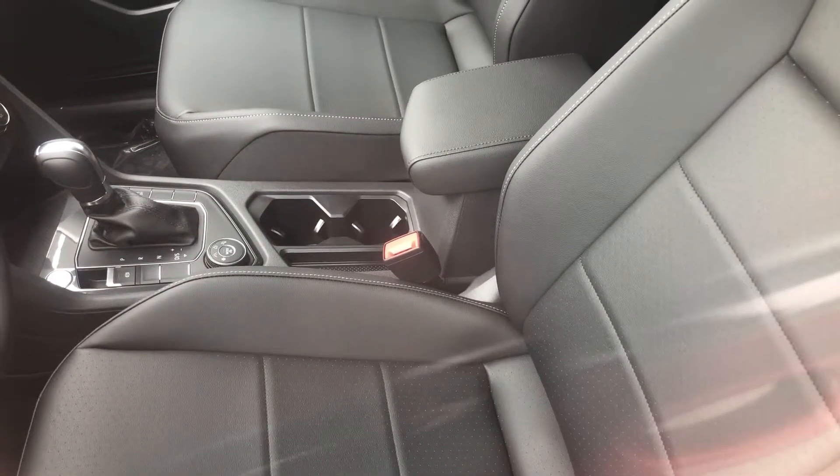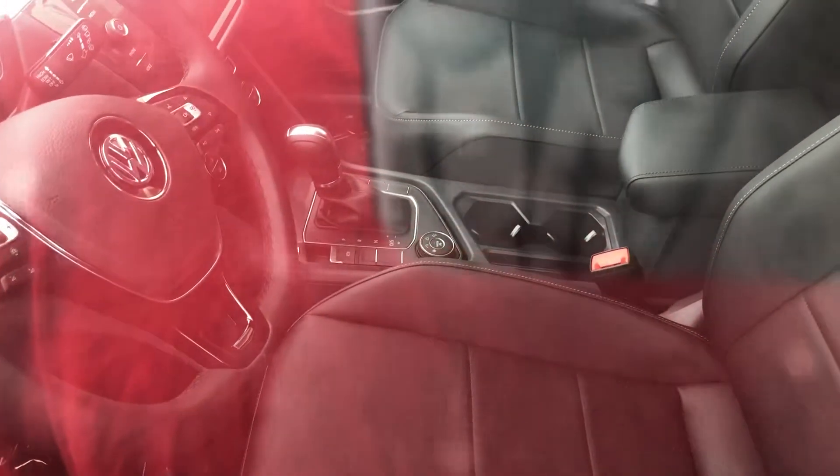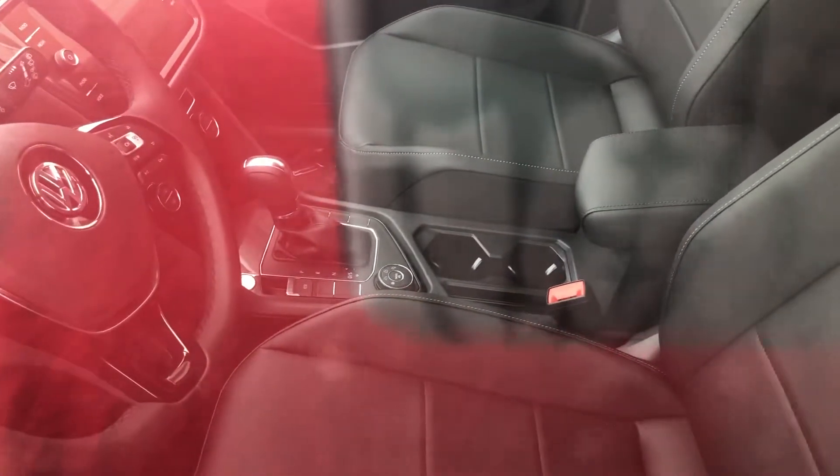Inside you do have your DSG, your electronic parking brake, your drive modes, your typical Volkswagen tap-to-three-blinks, and your headlight controls and wiper controls. It does have a touchscreen stereo with climate control — all very nice in here. This is starting to grow on me a little bit; I do kind of like the smaller Tiguans, but this is very nice still.